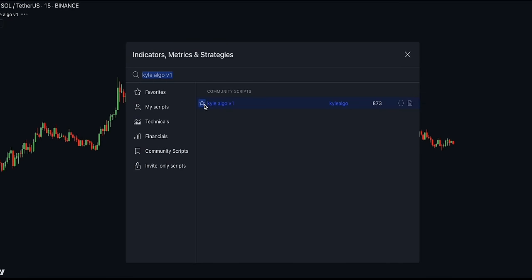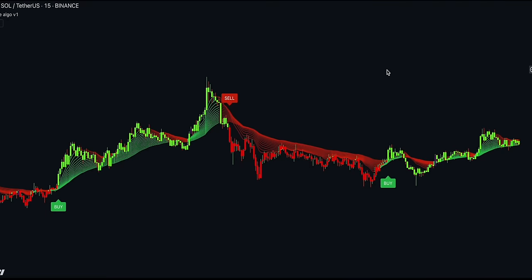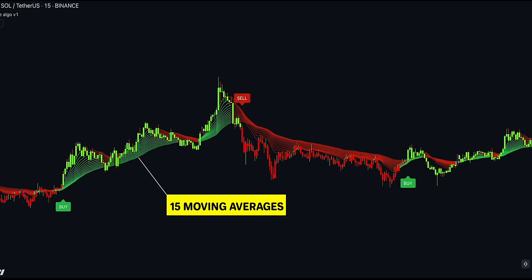Next up is an algorithmic indicator called Kyle-Algo V1. This script can be a core indicator for any buy-sell trading strategy, mainly combining two technical indicators — Keltner Channels and Supertrend — to generate clear buy and sell signals represented as labels on the chart. This makes it easy to identify potential entry and exit points in the market. For an extra layer of protection, the indicator implements 15 exponential moving averages and candle colouring. It works great with oscillators, volume indicators, and price patterns.